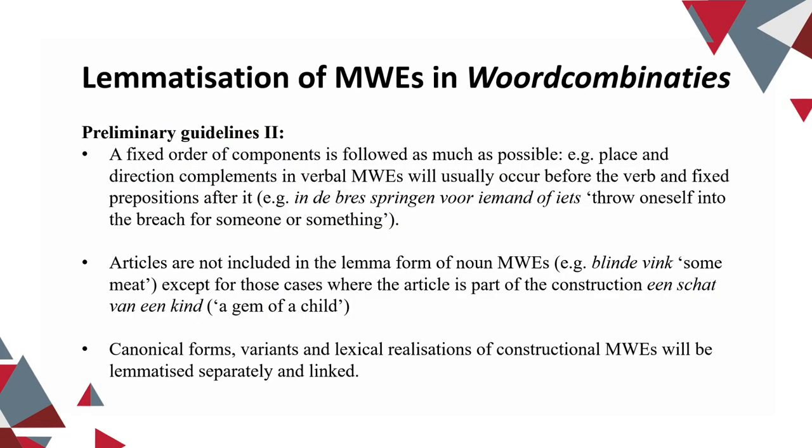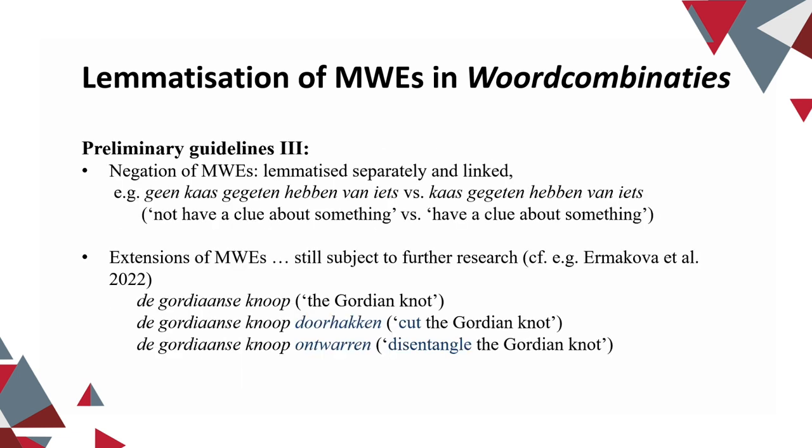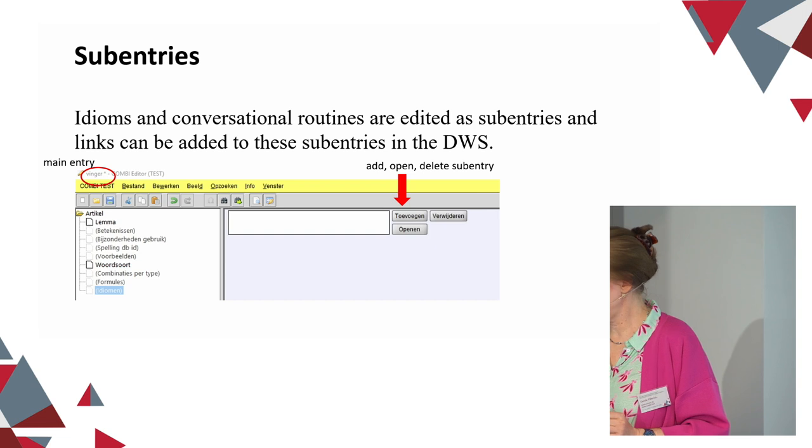We try to follow a fixed order of complements as much as possible — always the direction and place complement before the verb and fixed prepositions after it. We do not include articles in the lemma form, although for language learners articles can be very useful. We only include articles where the article is part of the construction. Negation will lead to two separate idioms. We are still debating what to do with extensions — multi-word expressions can themselves have collocations. The solution from the Germans presented at Euralex is interesting, but is not realizable for us at the moment considering we have a very small group. They have hub and node entries to deal with everything.